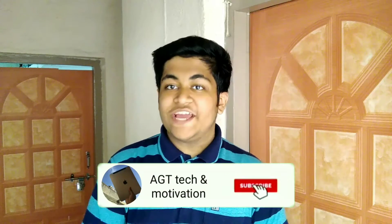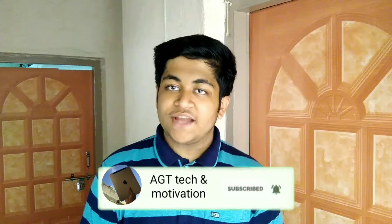Welcome to AGT Tech and Motivation YouTube channel. Yesterday I made a completely dedicated video on the OnePlus 7T covering its exterior looks, overall form factor, and physical differences. In today's video I will be discussing all of the specifications we know so far regarding the OnePlus 7T, so without any further ado let's get started.